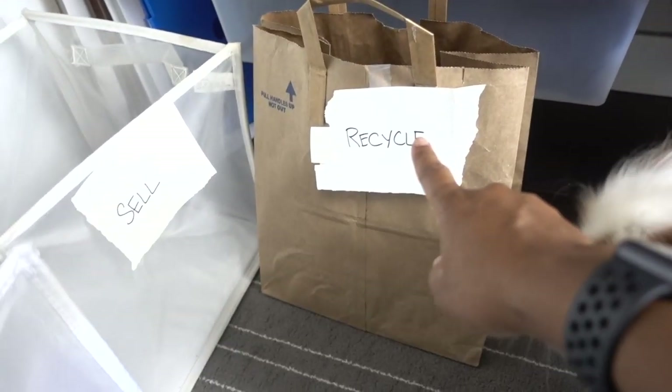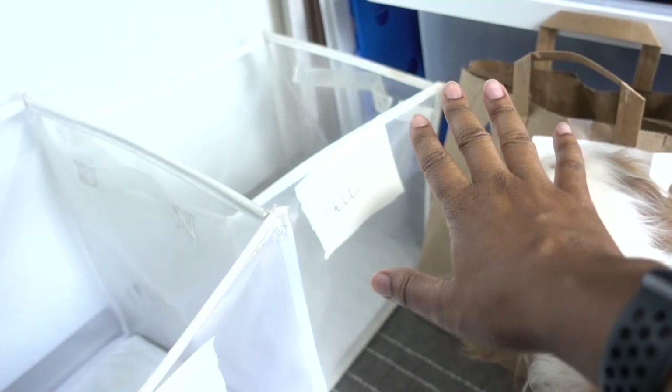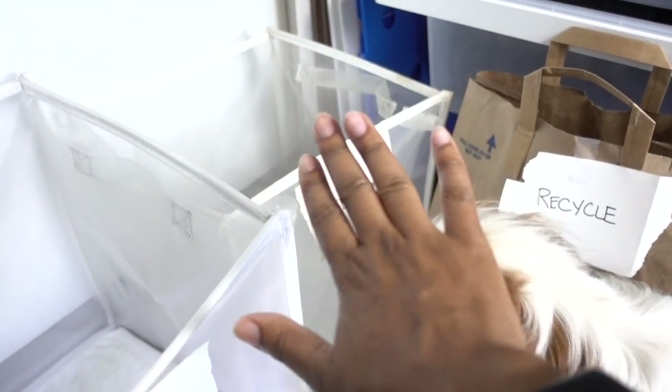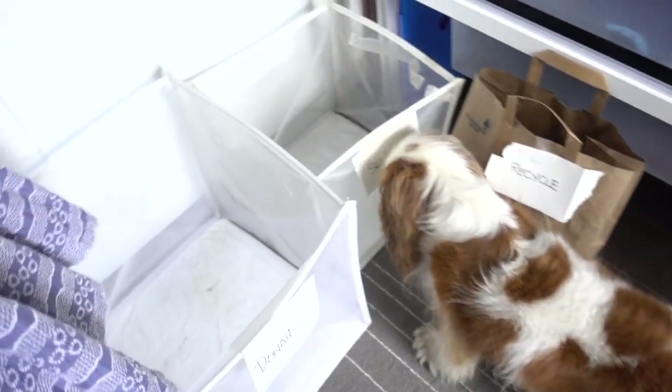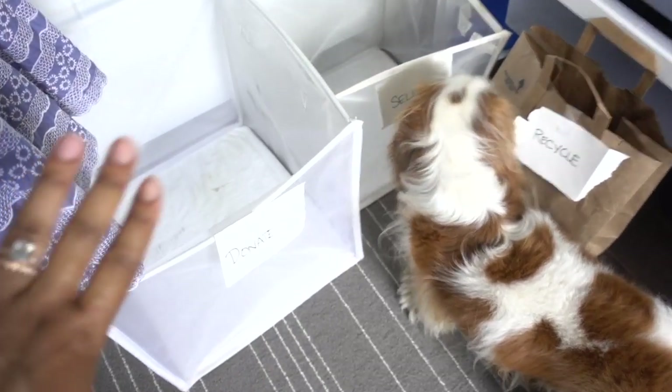I have my three categories set up: recycle here in this shopping bag, and sell here — this is the smallest container because selling clothes takes a lot of time and effort, and you probably won't get your return on investment on clothing. And that's the donate pile, which is the biggest pile.